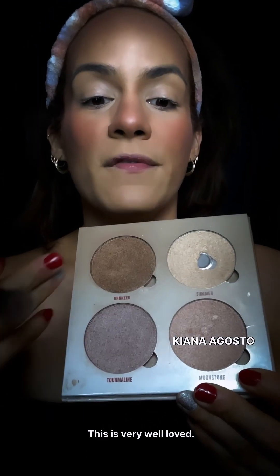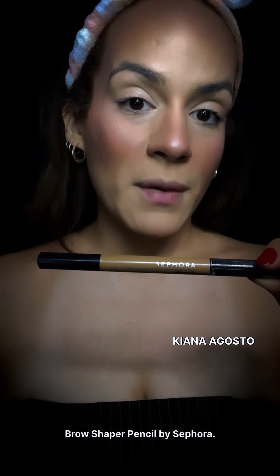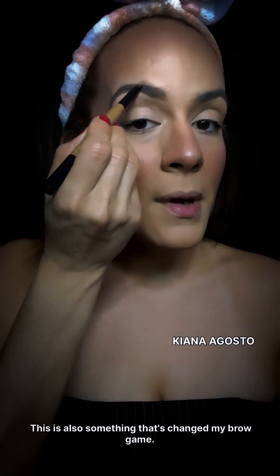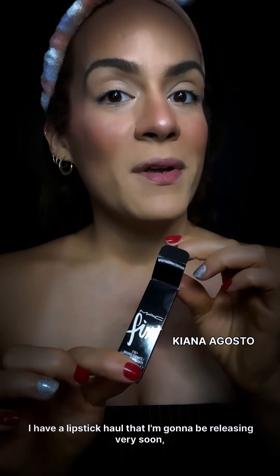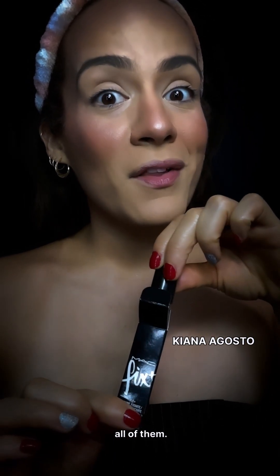Dipping into the original highlight palette — this is the Anastasia Beverly Hills Glow Kit, very well loved. Then the Glow Baby Proof Brow Shaper Pencil by Sephora, which has completely changed my brow game — this is my holy grail brow product now. I set it using the MAC Fix Plus. I also have a lipstick haul coming very soon featuring the entire MAC lipstick collection — swatches and everything.